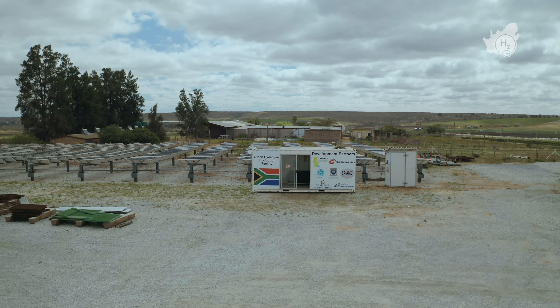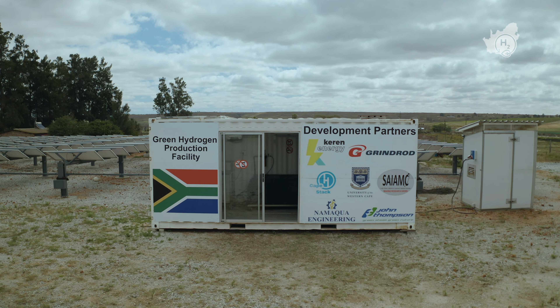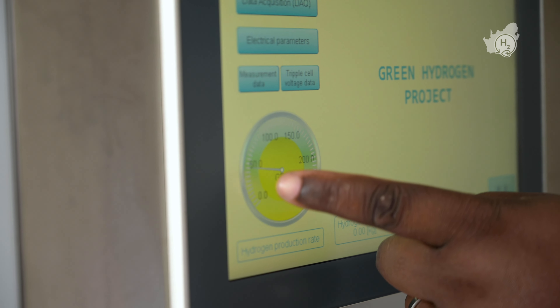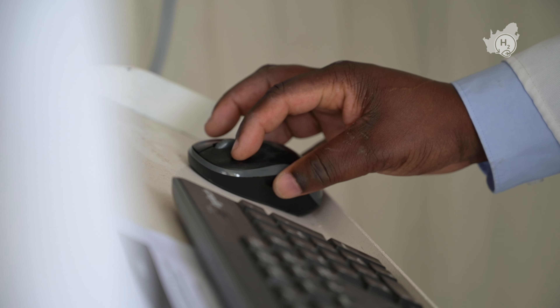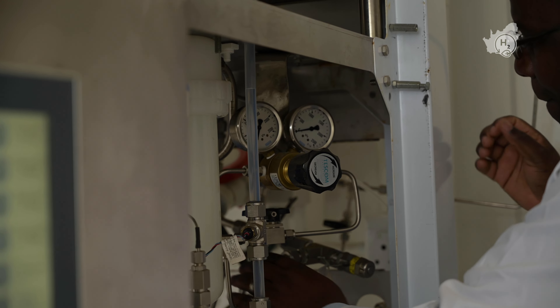Together, these sources can power the electrolyzer process used to make green hydrogen. South Africa also has skills and expertise in hydrogen production. Several South African universities house hydrogen research centers, supported by the Department of Science and Innovation, and research institutes like the South African Institute for Advanced Materials Chemistry at the University of the Western Cape, have a strong focus on hydrogen innovation.